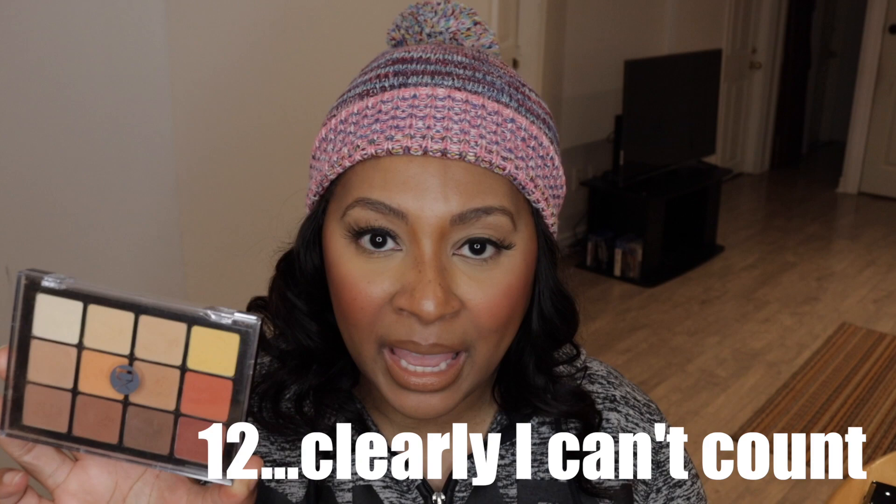Viseart — the moment I heard about this pro brand, I loved it. Since I was a teenager flipping through magazines looking at beautifully made-up faces, I wanted my makeup to look professional — like Vanessa Williams, like J.Lo, like Janet Jackson. Viseart is it. This is one of their 10-pan palettes, the warm version, and when it came out I grabbed it right away — this color scheme has me written all over it.